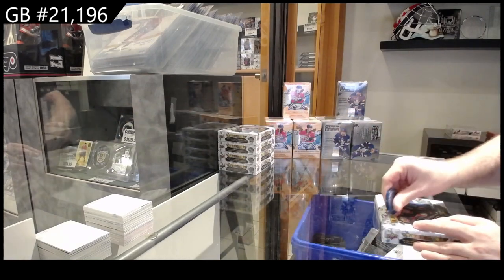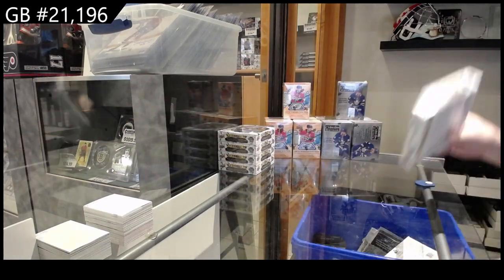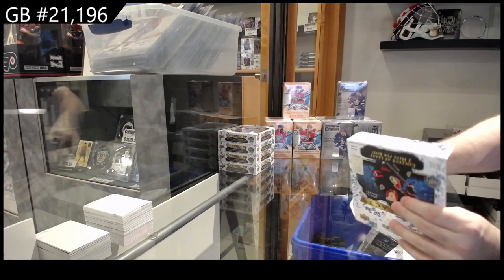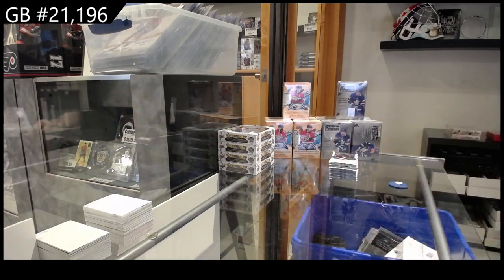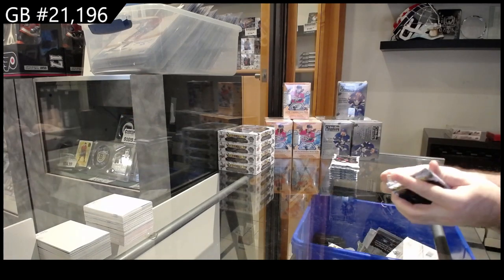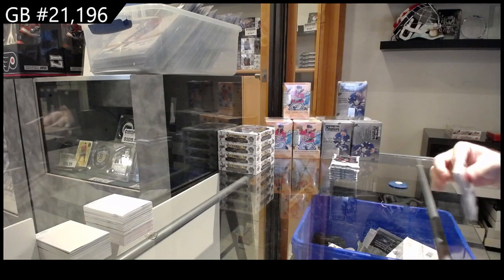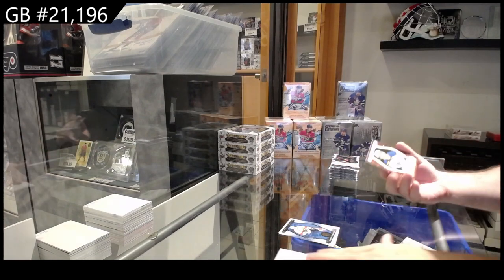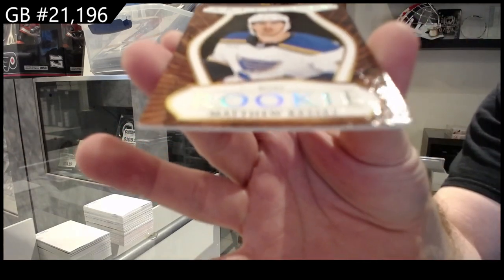We've got the Fiber of Artifacts. We had a really good five-box break yesterday — at least I think it was yesterday — so I'm hoping I can replicate that. We've got a leather rookie variant of Kessel for the Blues.